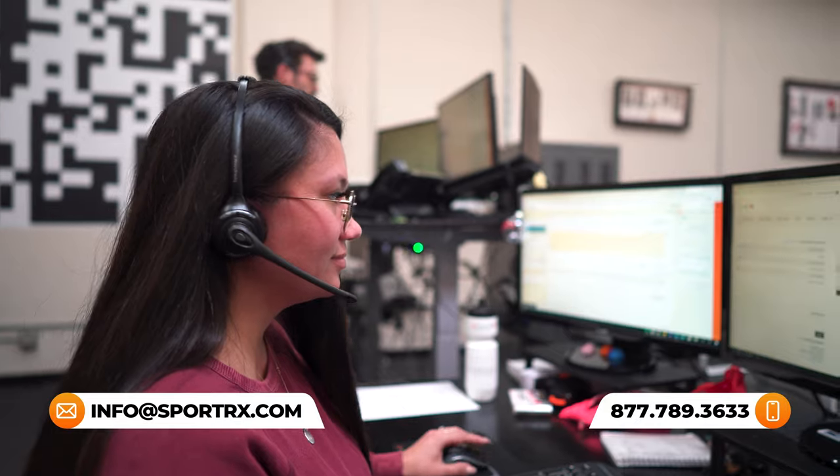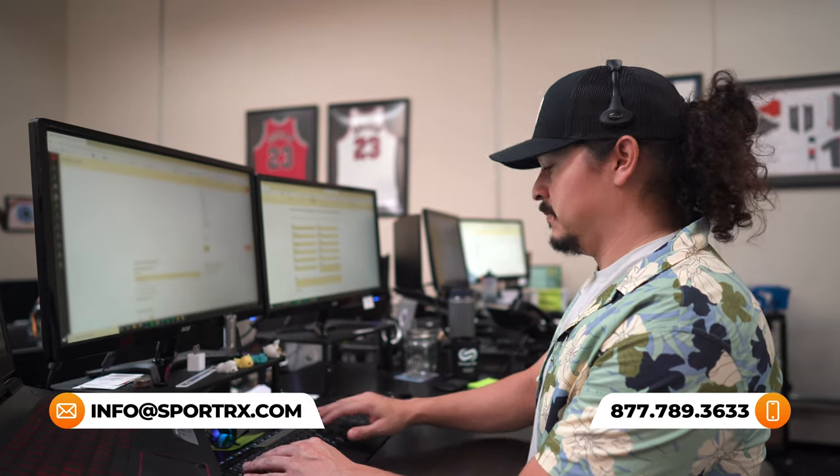What I'd encourage you to do is pick up the phone and give us a call. We have licensed certified opticians here at SportRx who have all gone through extensive Maui Jim training and really know their Maui Jim product. They can speak with you and figure out the best frame and lens combination for your needs.